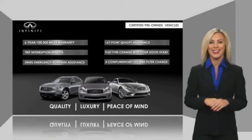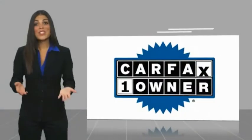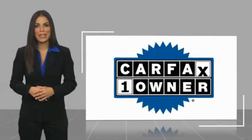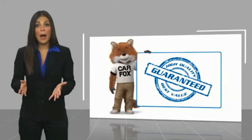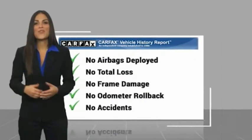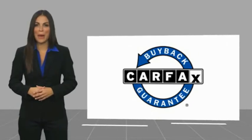Ask your dealer for details about the Infiniti Certified Pre-Owned Program. This is a one-owner vehicle with a CARFAX vehicle history report. Be sure to find a complimentary copy of this report online or contact the dealership. This vehicle qualifies for the CARFAX buyback guarantee.